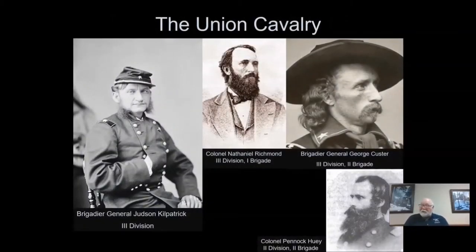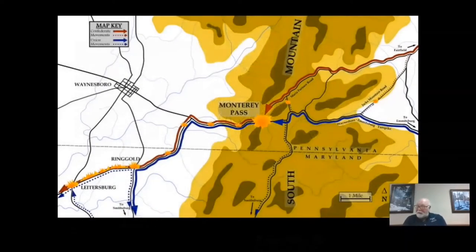In the morning of July 4th, Kilpatrick will be ordered to locate and harass Lee's retreating supply train. Around 3 p.m., Kilpatrick's cavalry will depart Emmitsburg, Maryland, on the turnpike towards Monterey Pass. He will command approximately 5,000 troops. Meanwhile, Confederate General Grumble Jones placed Emac's Company B of the 1st Maryland Cavalry as picket protection for the Monterey Pass. Emac will be deployed on the Emmitsburg-Waynesboro Turnpike on the eastern side of the pass, placing his only cannon in the middle of the road as it starts to rise to the mountaintop.